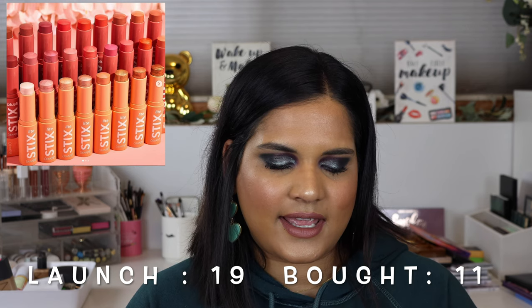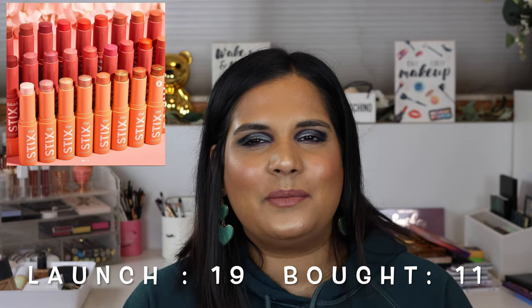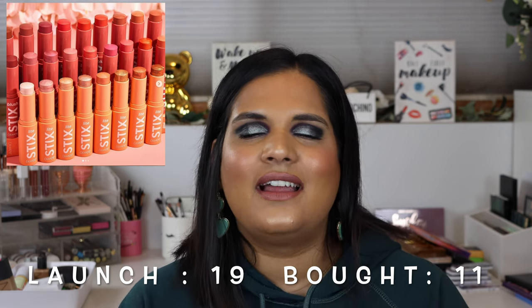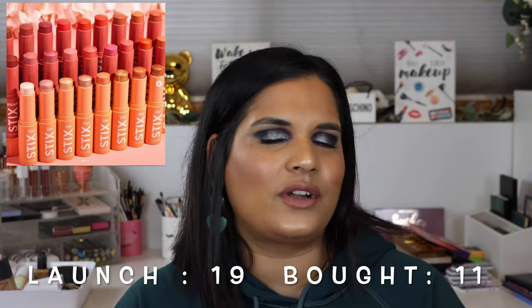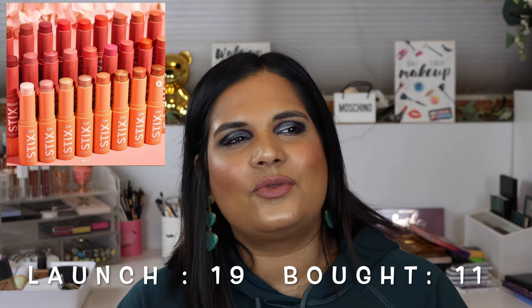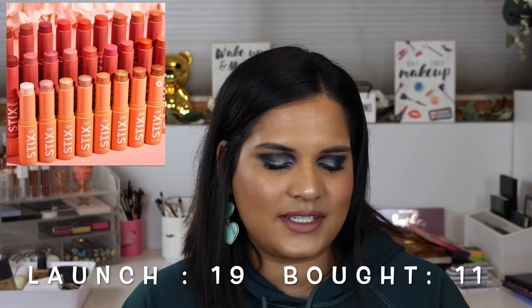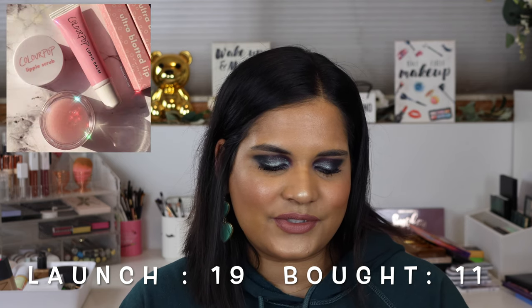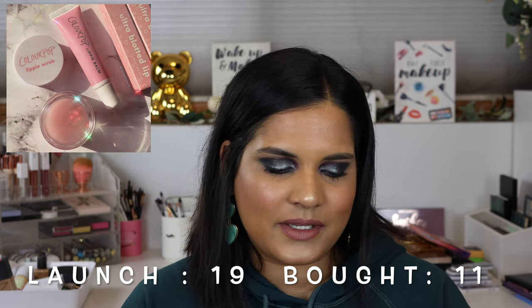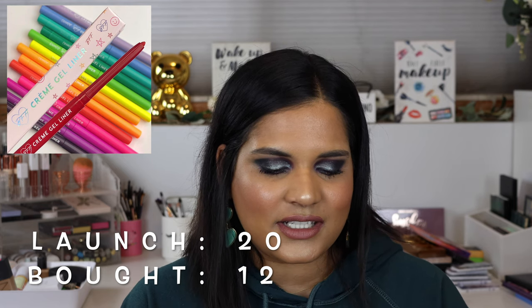I recently decluttered my blush and highlighter sticks - I'm not really huge on cream products and there are no cream products I'm a huge fan of. I do like the ColourPop Super Shock blushes but not the stick ones. They also did lippy scrubs in May - I believe that was the first time they launched lippy scrubs.